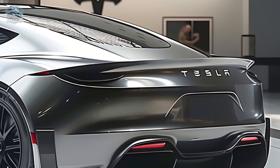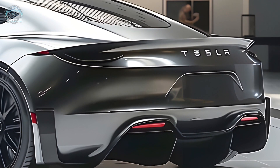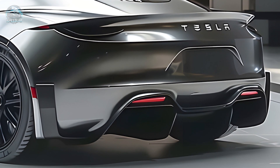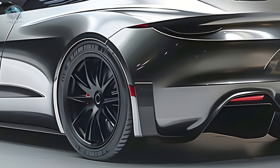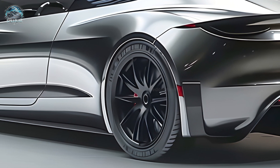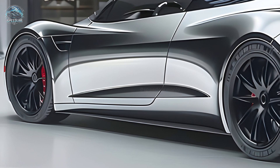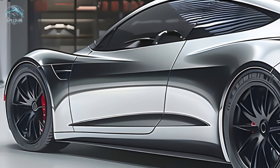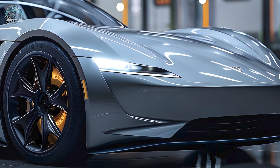The 2026 Tesla Roadster has the potential to revolutionize the supercar industry through its cutting-edge technology, sleek appearance, and exceptional performance. After a significant amount of anticipation, the 2026 Tesla Roadster is now prepared for production. The second generation Roadster features a reduced seating capacity in the back, an extended driving range, and enhanced performance. It will be offered in both base and Founders Edition trims.